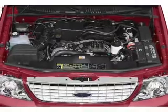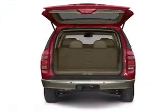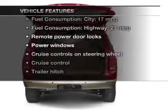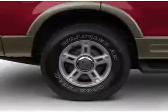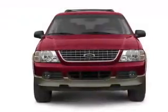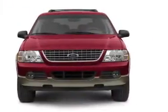Stand out from the crowd with premium wheels. Brake safely with the anti-lock braking system. Plus enjoy these notable features that are included in this vehicle: keyless entry, power door locks, power windows, cruise control, an AM FM stereo, power mirrors, and an alarm system.